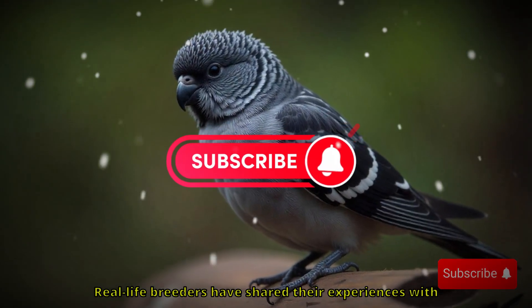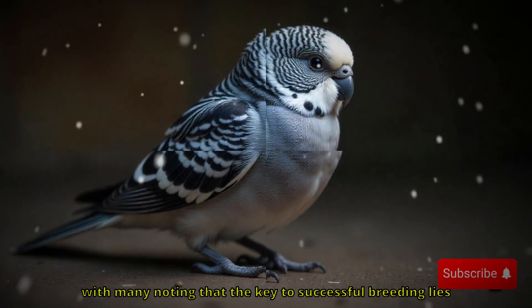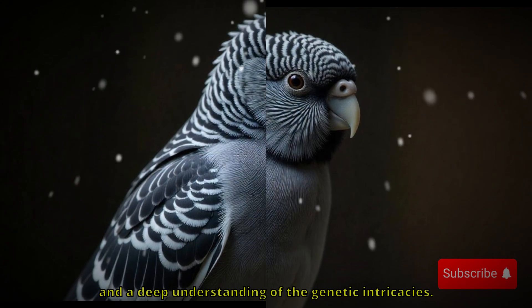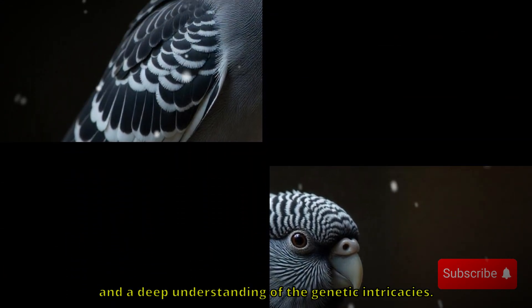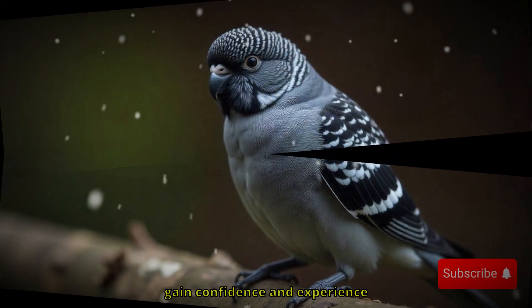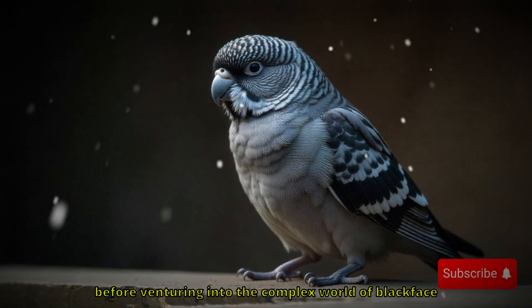Ethical considerations are also crucial when breeding blackface budgies or any rare mutation. Overbreeding or breeding solely for appearance can lead to health problems. It's important to prioritize the health and well-being of the budgies, ensuring that genetic diversity isn't compromised for the sake of looks. Ethical breeders will consider the long-term genetic implications, ensuring that birds bred are strong, healthy, and not overly inbred. Many experienced breeders recommend starting with more common mutations to gain confidence before venturing into the complex world of blackface breeding.